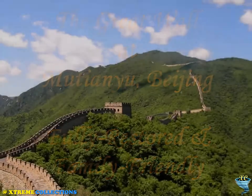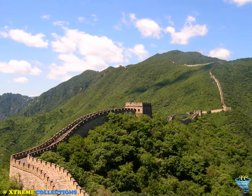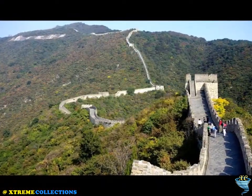Mutianyu is a section of the Great Wall of China located in Huairou County, 70 km northeast of central Beijing.